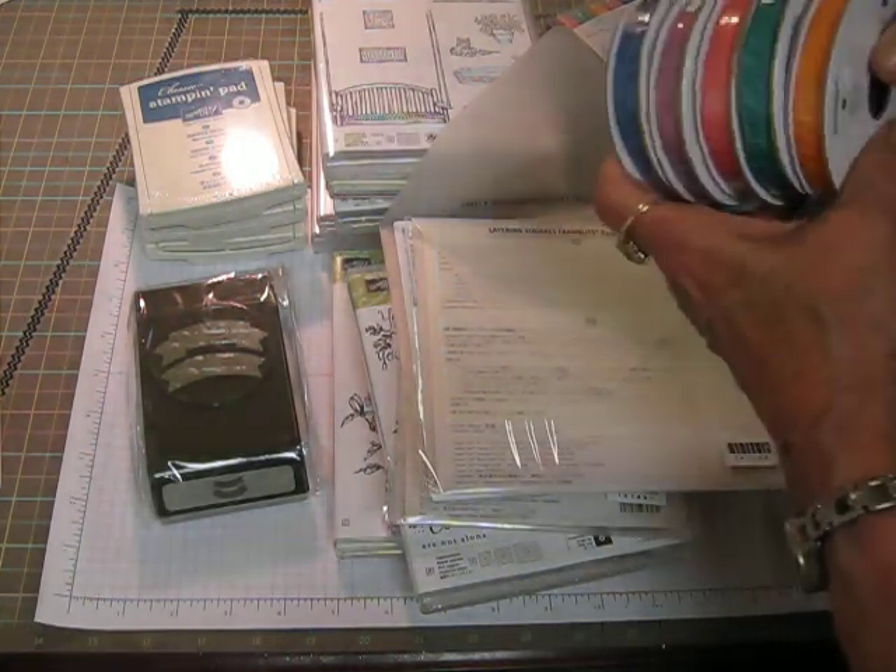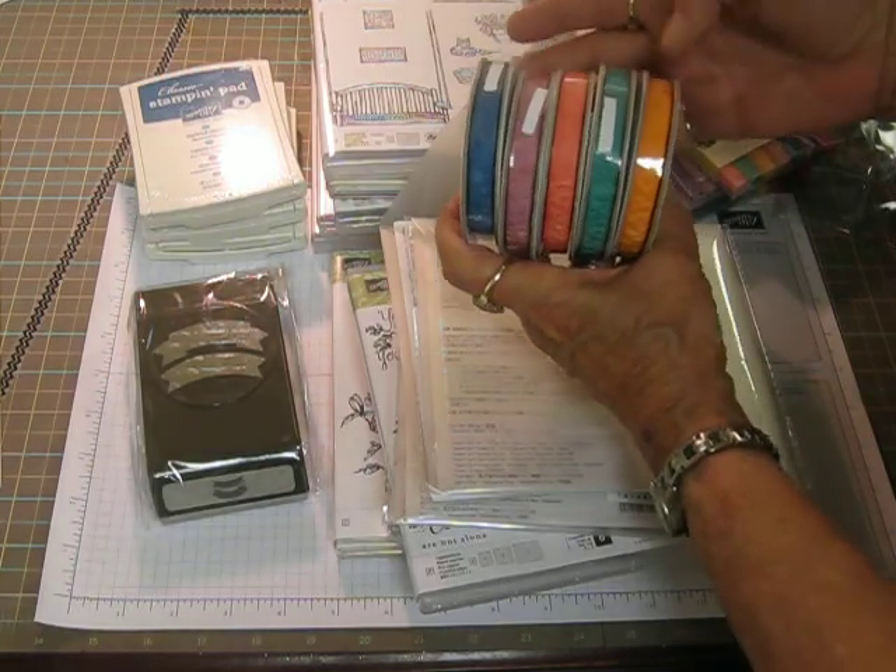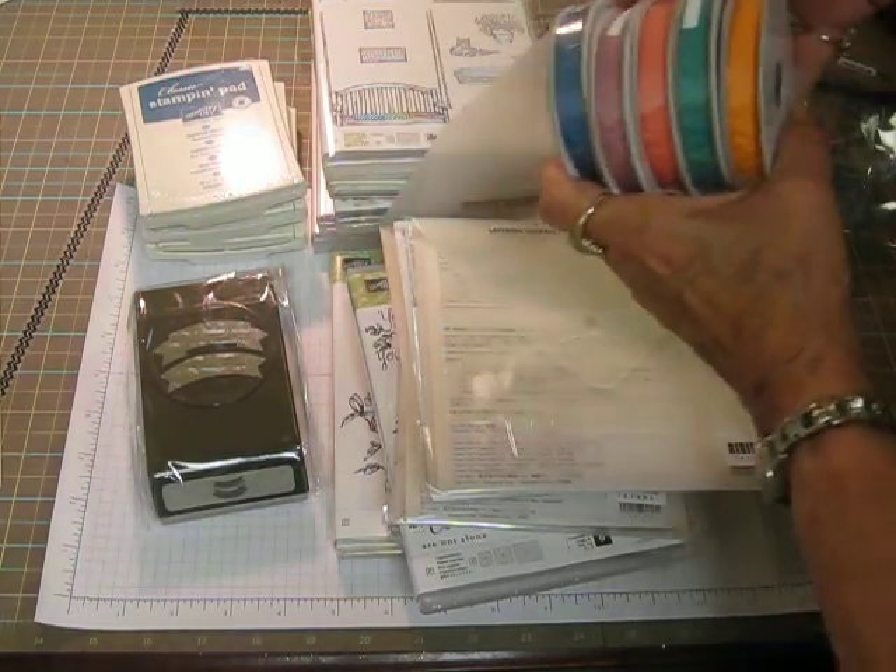And I got the new ribbon for all the new colors. It's the — I think they pronounce it — Ruched Ribbon. Isn't that pretty? It's kind of puckery looking. It's so beautiful.